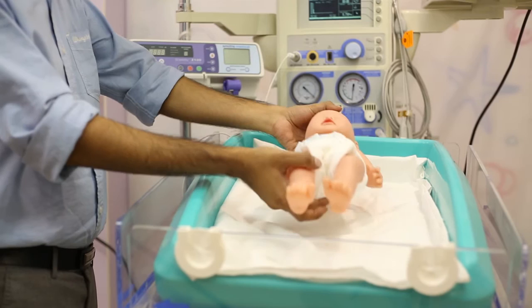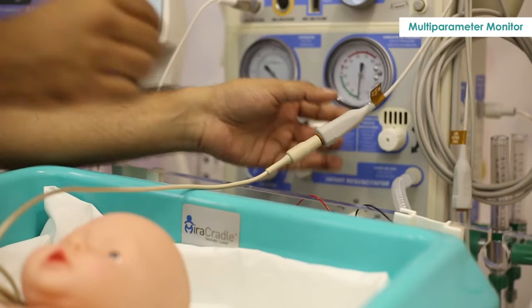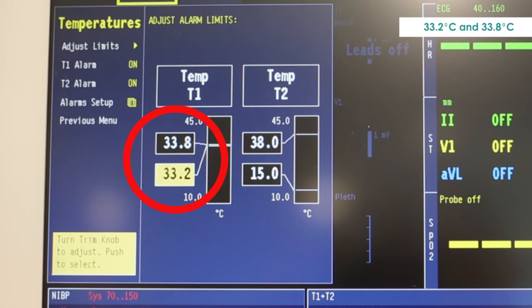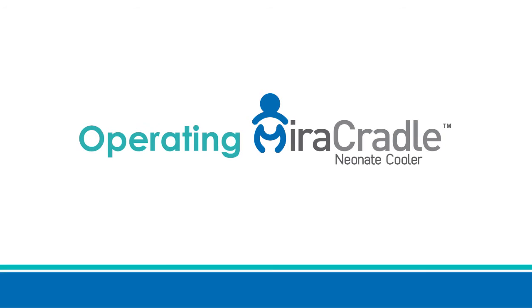The baby is placed over the bed sheet. A rectal probe is inserted 3 to 5 centimeters and connected to the multi-parameter monitor to measure the temperature of the baby. Temperature alarm limits of 33.2 degrees centigrade and 33.8 degrees centigrade are set on the multi-parameter monitor. The warmer is used in the switched-off mode. There are three critical phases in the 72-hour hypothermia treatment.